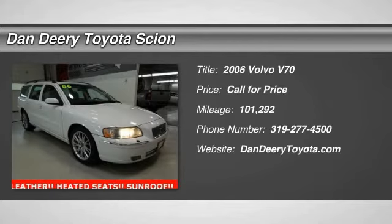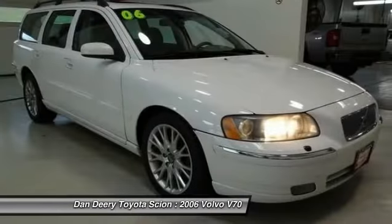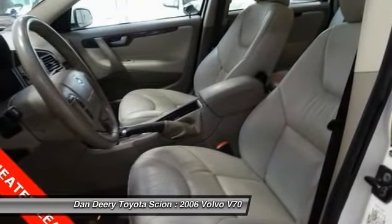2006 V70. The Volvo V70 offers a pleasant escape. The V70 starts inside with what might be Volvo's best interior yet.